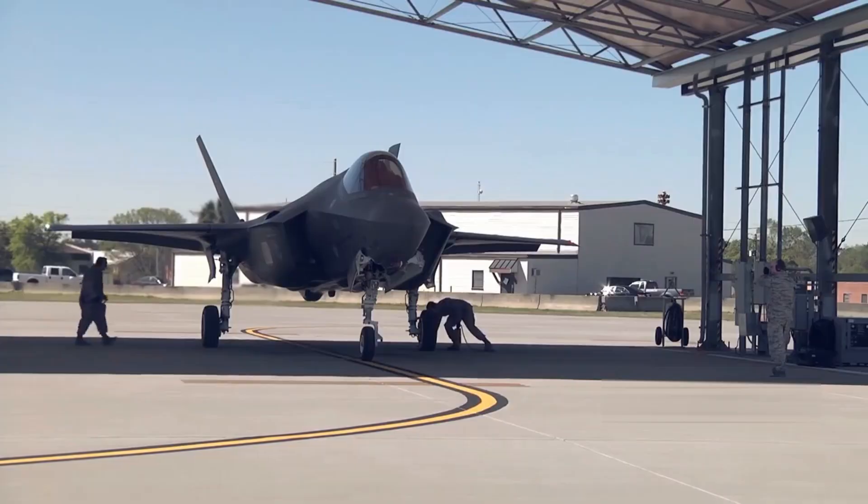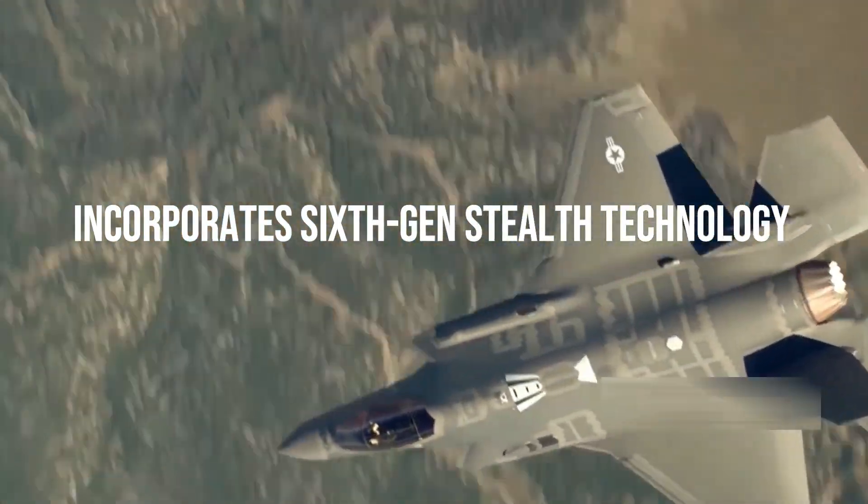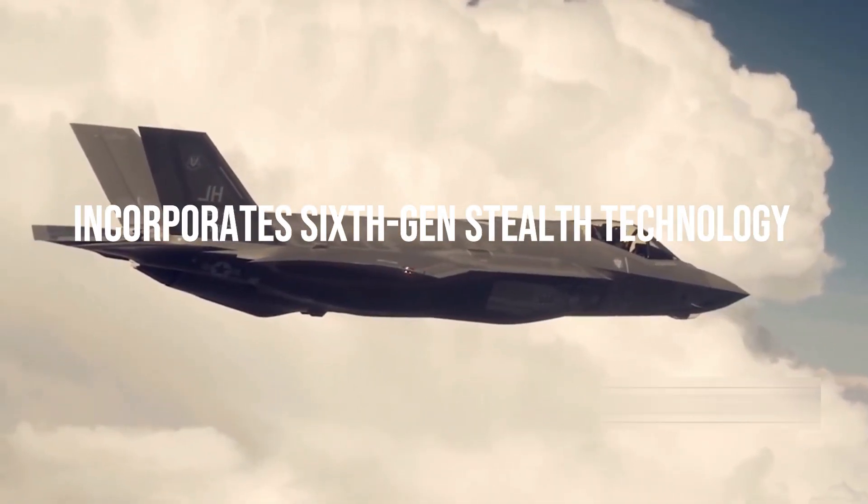The F-35GX is a longer-term solution that builds on the FX design, but with even more radical changes to maximize stealth.